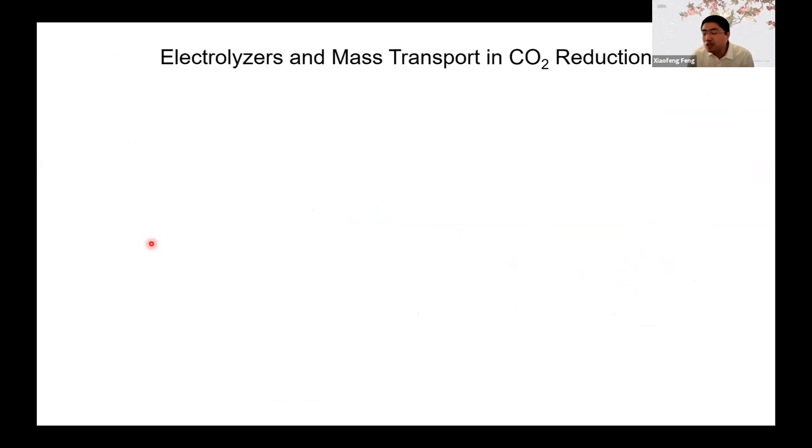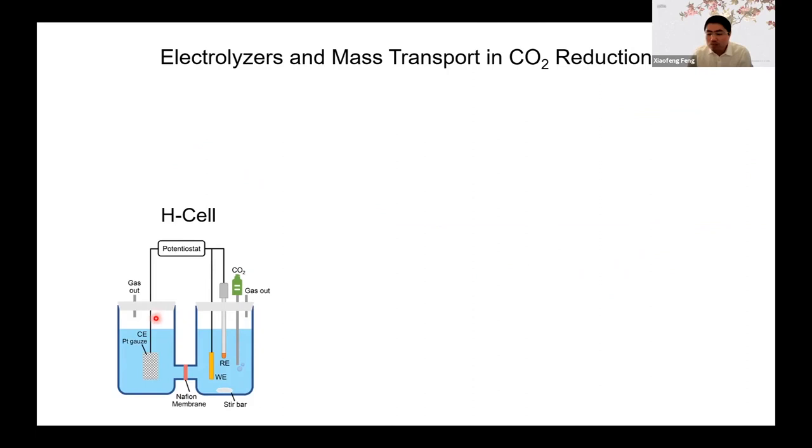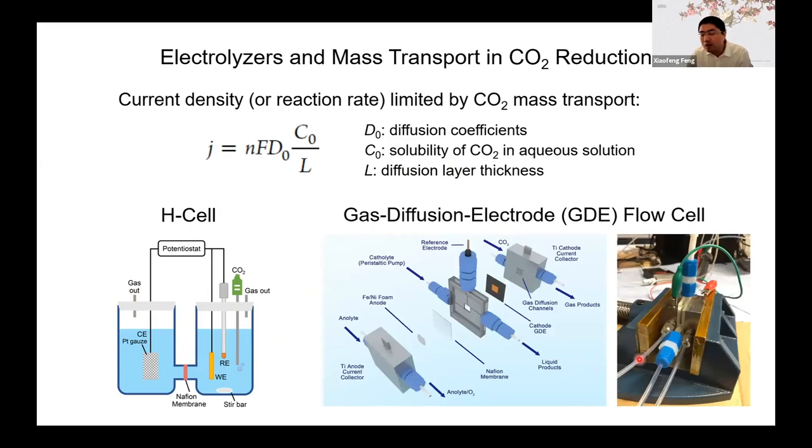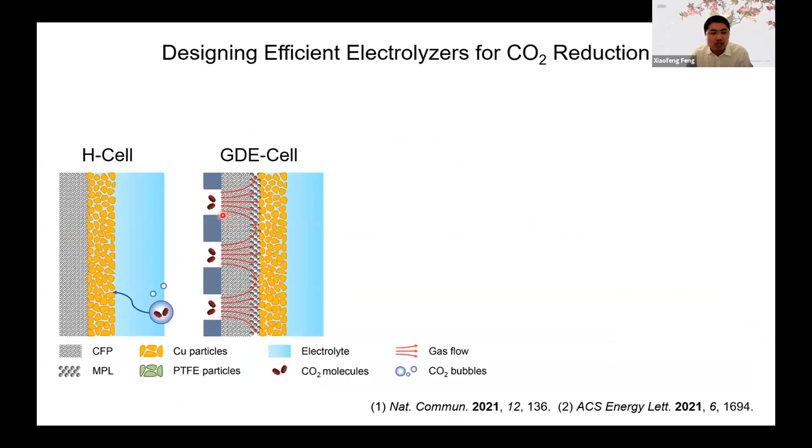I also want to show what kind of device we use to test the nanoparticles for the reaction. The simplest cells used in the field are called H-cells, where you have two pieces of glassware separated by a membrane. You have a catalyst on a working electrode and bubble CO2 or nitrogen into the cell. But nitrogen has very slow diffusion and low solubility in the electrolyte, which means mass transport limits the reaction rate. To address this, the field has developed a new type of device called a gas diffusion flow cell. In this electrode, gas and liquid phases are separated so that gas can directly diffuse to the catalytic particles much faster and at a much higher rate.